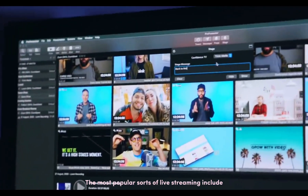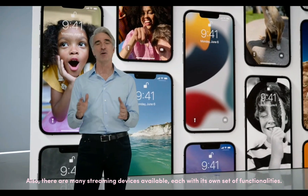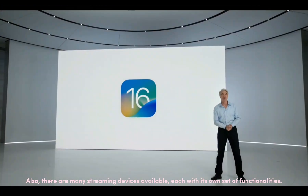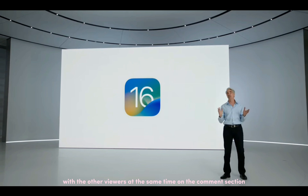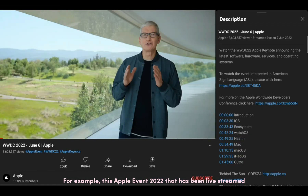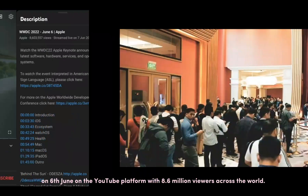The most popular sorts of live streaming include award shows, sports, video games, and unique one-time events. There are also many streaming devices available, each with its own set of functionalities. While a live stream is being broadcast, viewers can also chat with other viewers at the same time in the comment section. For example, the Apple Event 2022 was live streamed on 6th June on the YouTube platform with 8.6 million viewers across the world.